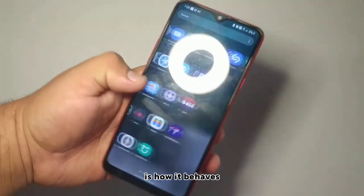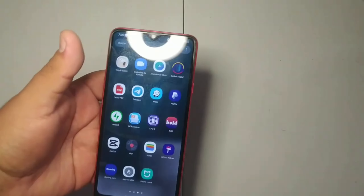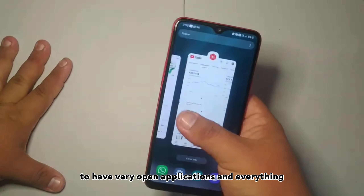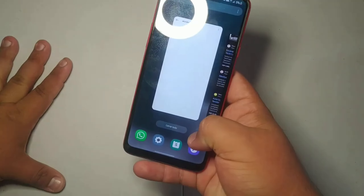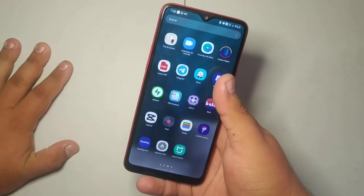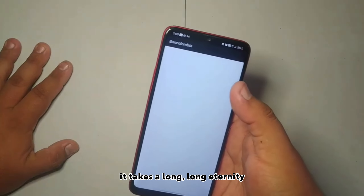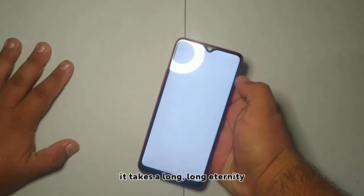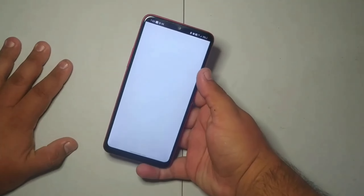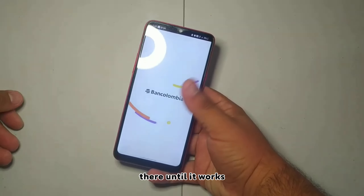The first thing I'm going to tell you is how the phone itself behaves. It surprises me for multitasking — having many open applications is not a big problem. But for games and slightly heavier applications, such as Bank Colombia, it takes a very long time — I had to wait 3, 4, or 5 minutes for it to work.